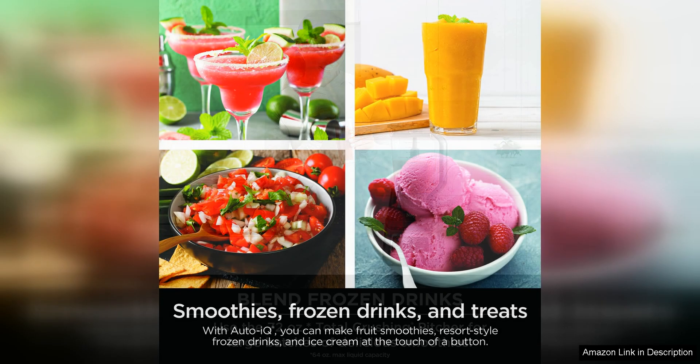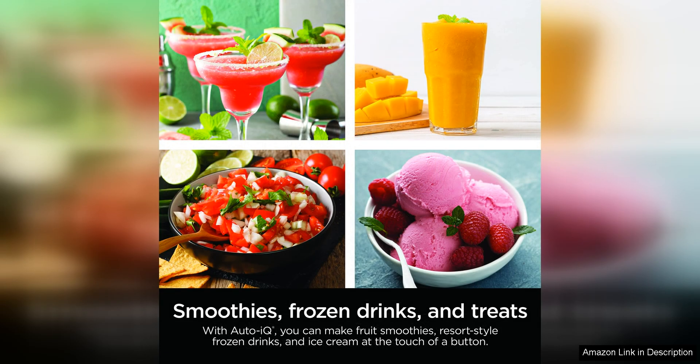The 72-ounce pitcher is large enough to make batches for the whole family or meal prep for the week. I appreciate the durable construction of the pitcher and blades, as well as the secure lid that prevents any spills or leaks while blending.